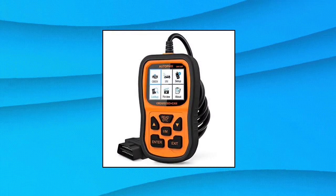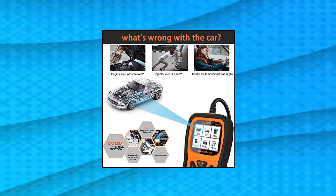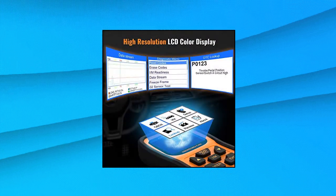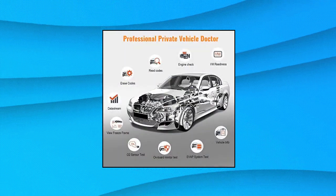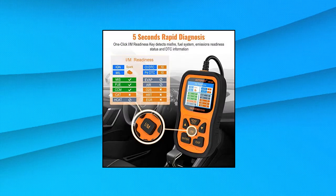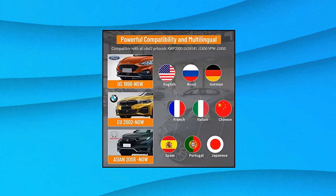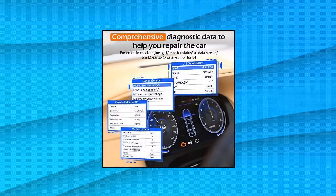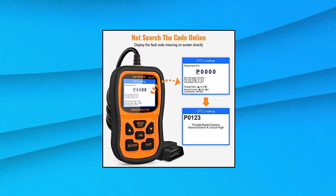Autofix OBD2 Scanner — built-in 14 special functions in one car reader. Read and erase stored emission-related codes, pending codes, and show code definitions, data stream, freeze frame, on-board monitoring, vehicle information, IM readiness, review recorded DTCs, and review and print reports. Supports O2 sensor and EVAP system tests, letting you initiate a leak test for the vehicle's EVAP system to identify issues related to fuel efficiency and vehicle emissions.